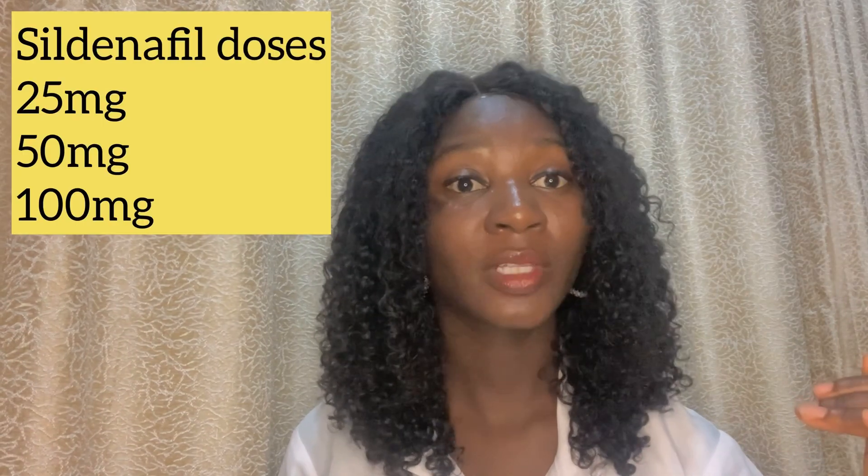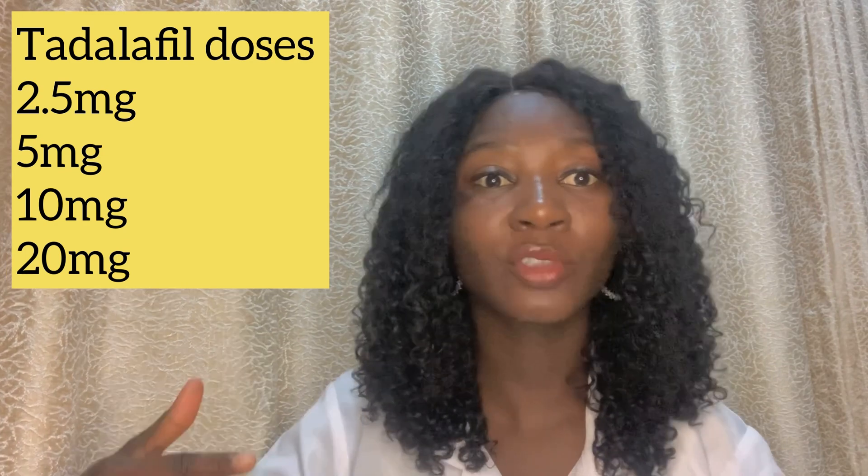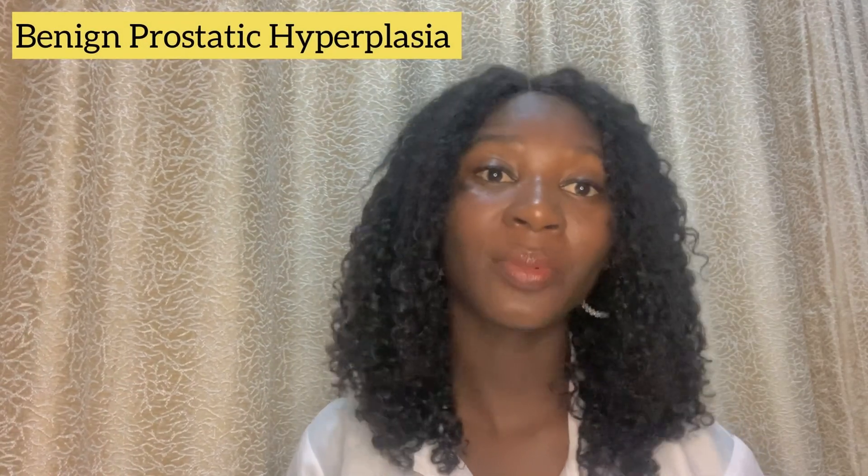Sildenafil comes in strengths of 25 mg, 50 mg, and 100 mg, while tadalafil comes in lower doses such as 2.5 mg, 5 mg, 10 mg, and 20 mg. In terms of dosing frequency, tadalafil can be taken in lower doses on a daily basis. Tadalafil is also used in the treatment of benign prostatic hyperplasia (BPH), while sildenafil is not indicated for BPH.